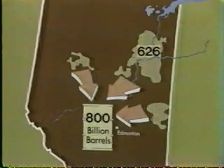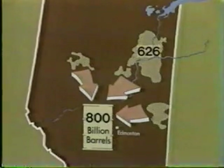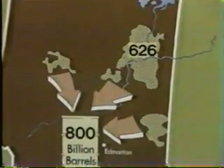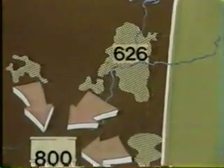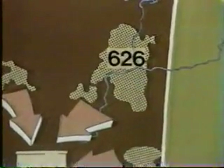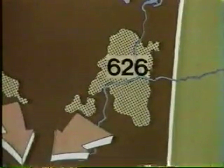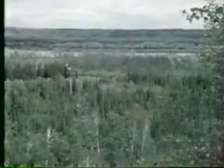A barrel of oil contains 35 Canadian gallons. The tar sand deposit as a whole is estimated to contain about 800 billion barrels of raw bitumen. The Athabasca part of the deposit contains some 626 billion barrels, which, when refined, would yield about 430 billion barrels of crude oil — equal to about two-thirds of the world's known crude oil resources. However, current technology can only recover and refine something over half of that, which is still one million barrels of oil a day for 750 years.